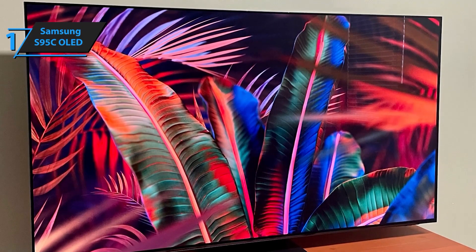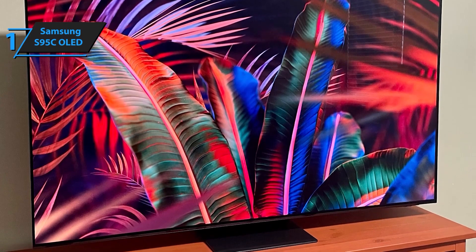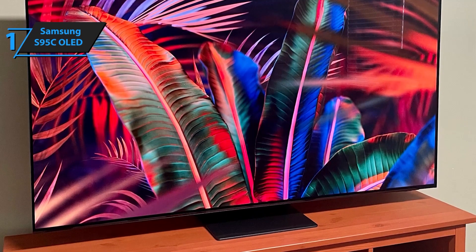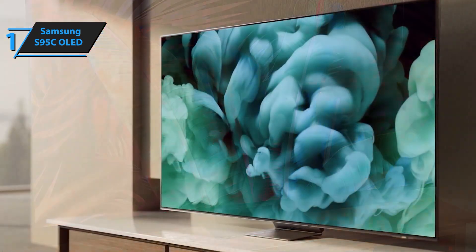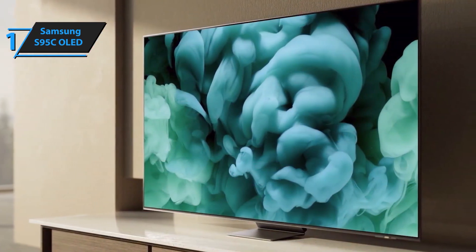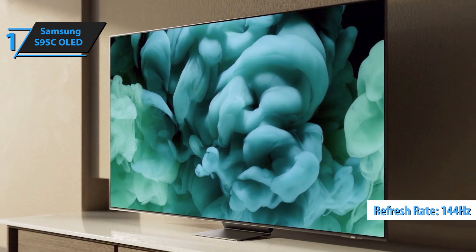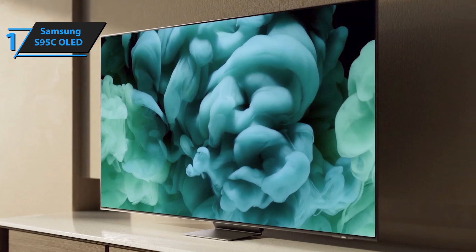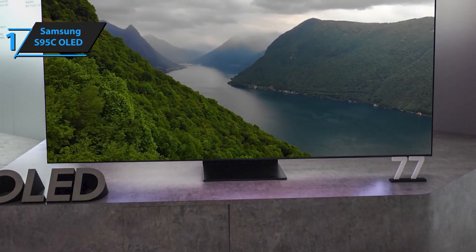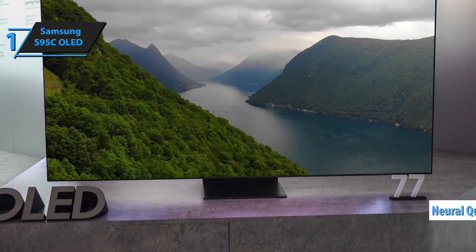Watch your content come to life with Quantum HDR OLED+, which optimizes picture quality to highlight bright whites and deep blacks. The powerful processor dynamically adjusts every scene for rich, vivid contrast and clarity. Enhance all your content to 4K resolution with Samsung's high-performance, AI-powered Neural Quantum Processor. Whether you're streaming HD movies, watching live sports, or viewing home videos, experience them transformed with stunning clarity.